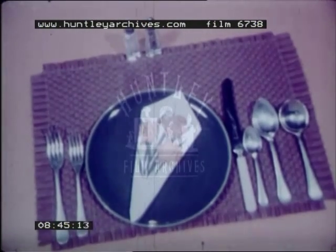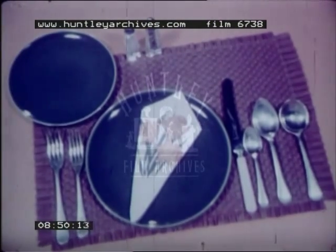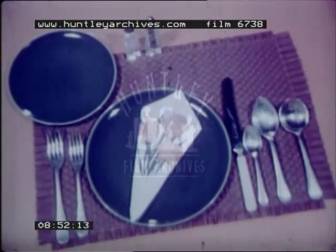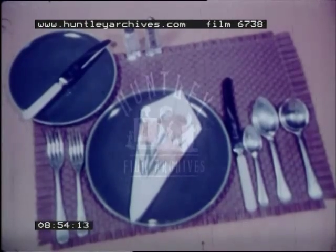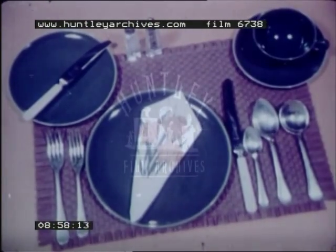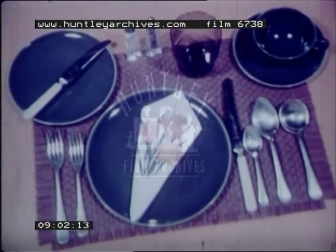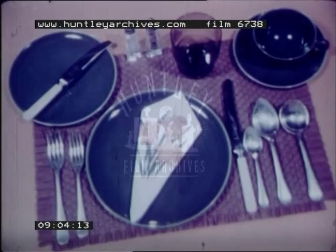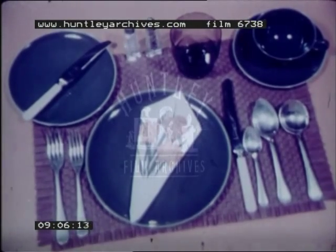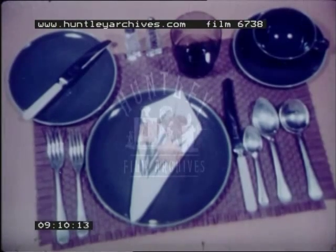If a dessert fork is required, it goes next to the plate. A bread and butter plate may be put here with a special small knife across it. Now a cup and saucer, and a glass. No matter how simple or how formal a meal setting, the principle is the same: the utensils used first are farthest from the plate.